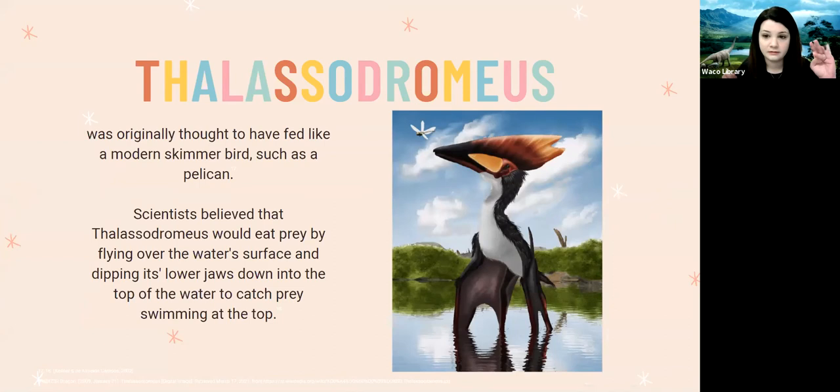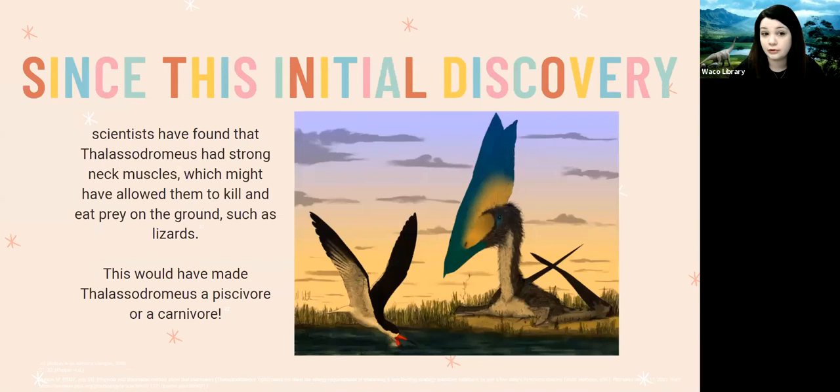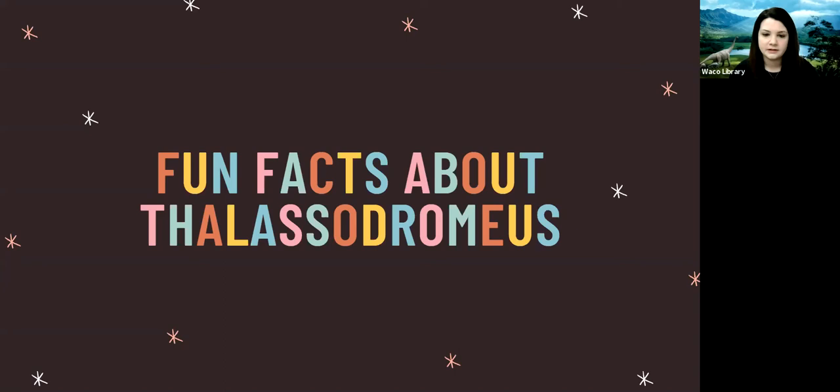The Lacedromeus was originally thought to have fed like a modern skimmer bird, similar to a pelican. A skimmer feeding style involves flying over the water, dipping down, and catching prey in their jaws — and scientists believed the Lacedromeus did just that, dipping the lower part of their jaw into the water surface to catch prey. This idea was later criticized for lacking sufficient evidence. Since then, scientists found the Lacedromeus had really strong neck muscles, which might have allowed them to kill and eat prey on the ground like lizards, making them either a piscivore — primarily eating fish — or a carnivore eating other kinds of meat.